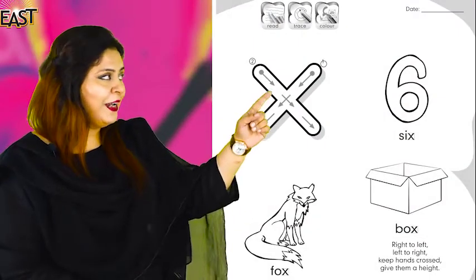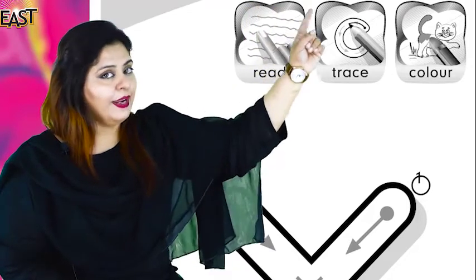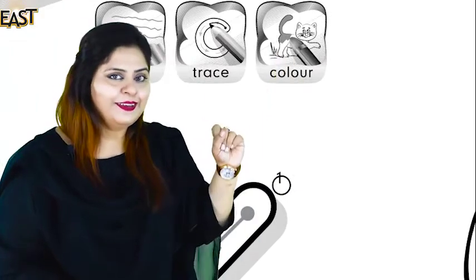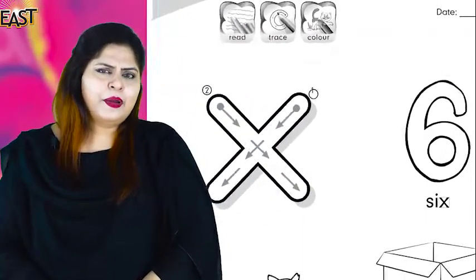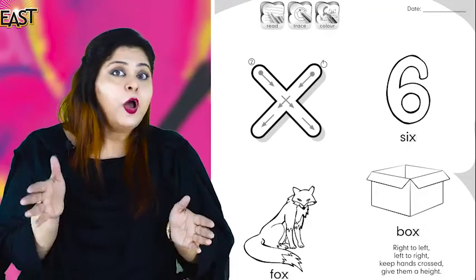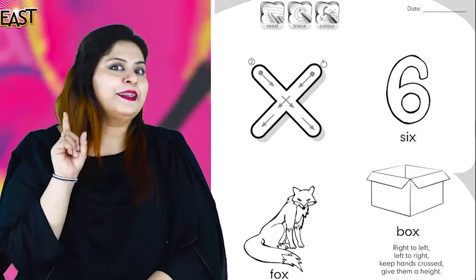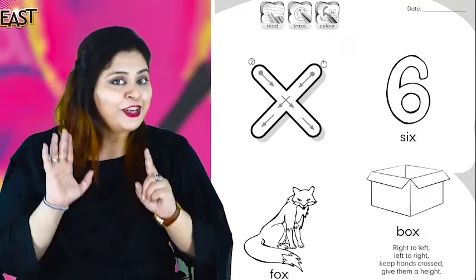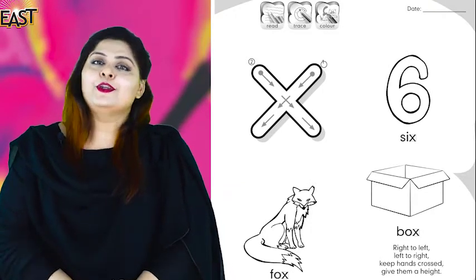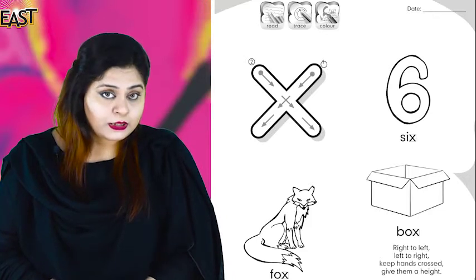Assalamu alaikum kids, today I have a new friend for you. Look at the ball, look at the icon. First we read, then we trace, and then we color. Remember our next story? Fox — books, six flowers, six apples, six bananas. So our new friend's name is Box, Ox, Fox.